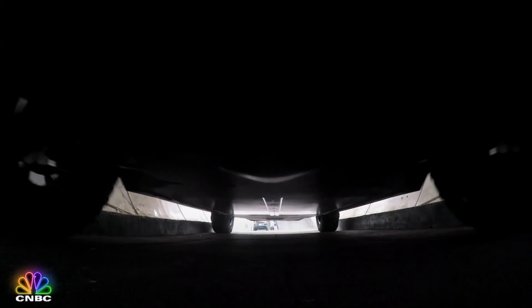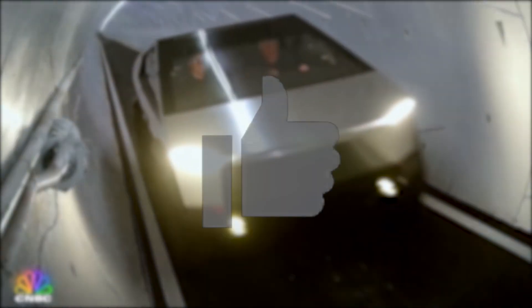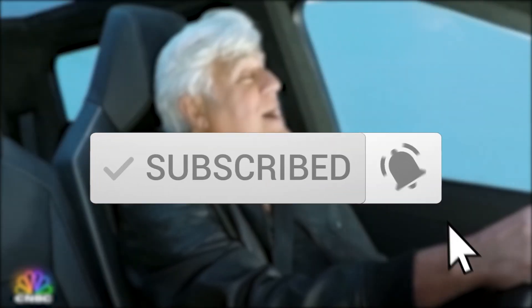So what do you think about the Tesla Cybertruck, and are you planning to purchase one? We'd love to hear what you think in the comment section below. If you're new to the channel, thumbs up, share, subscribe, and hit the notification bell for future updates. Until next time.